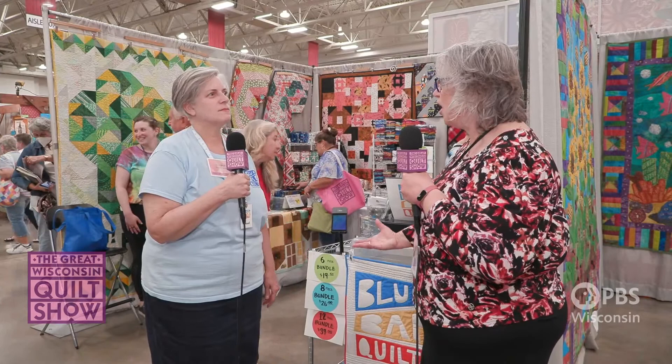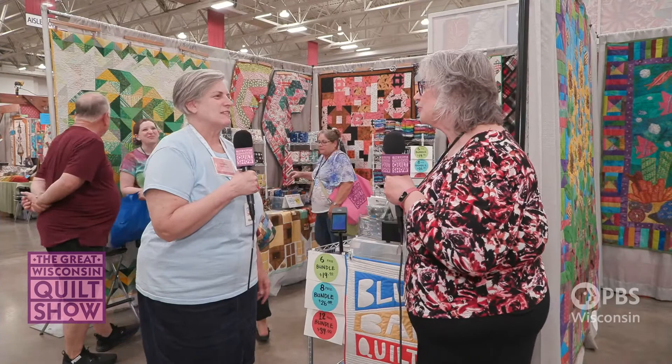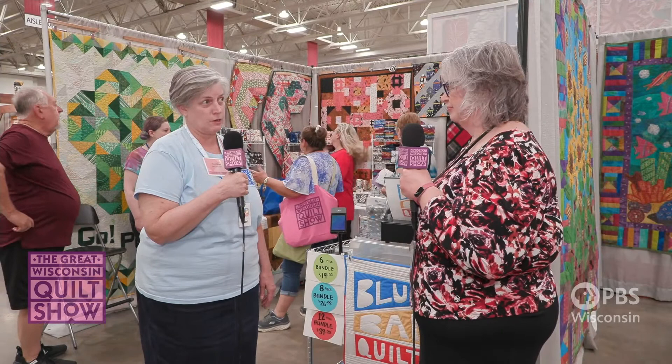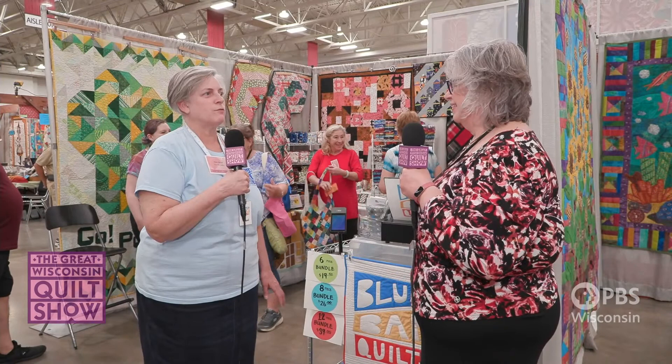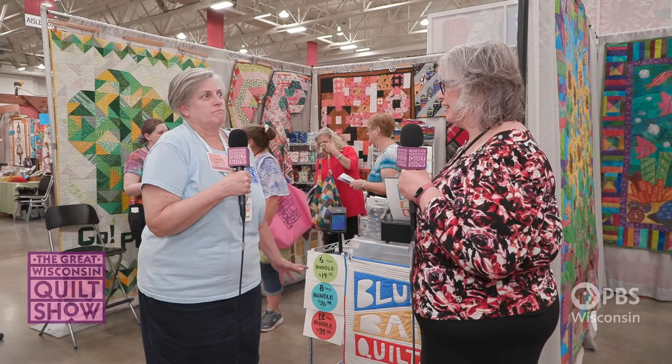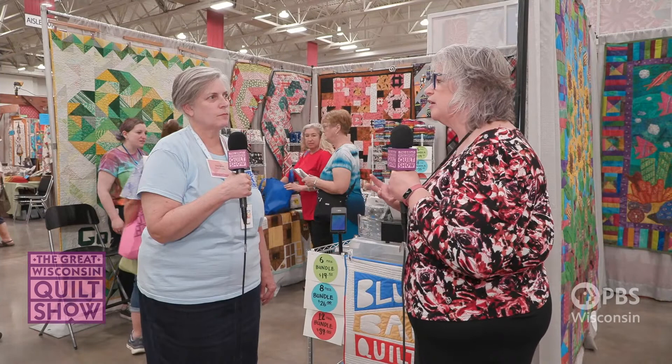Blue Bar Quilts is in Middleton, Wisconsin, and we also have a pop-up shop here at the Great Wisconsin Quilt Show. We love modern fabrics, so we have a great selection of basics along with all the modern manufacturers and designers — a lot of Free Spirit, a lot of Kaufman, Rifle Paper Company, and we just brought in Art Gallery Solids, which everybody's really excited about. I have a few bundles of Art Gallery Solids here at the show.